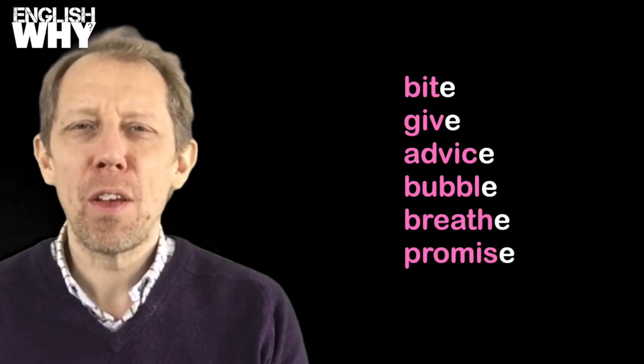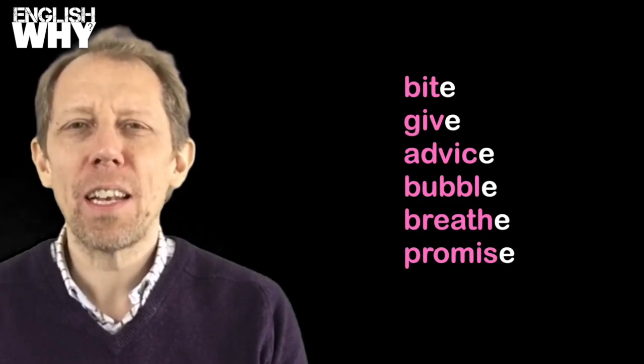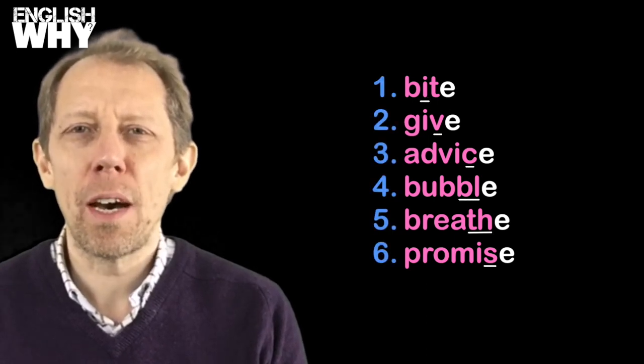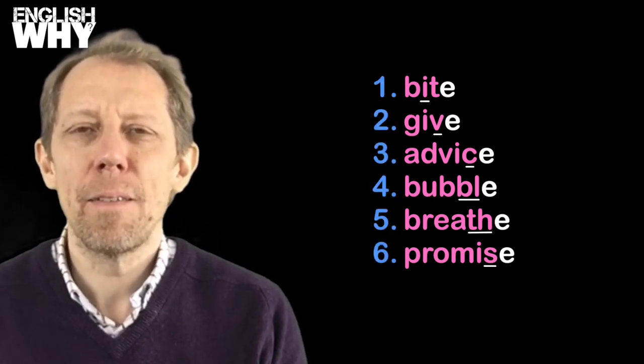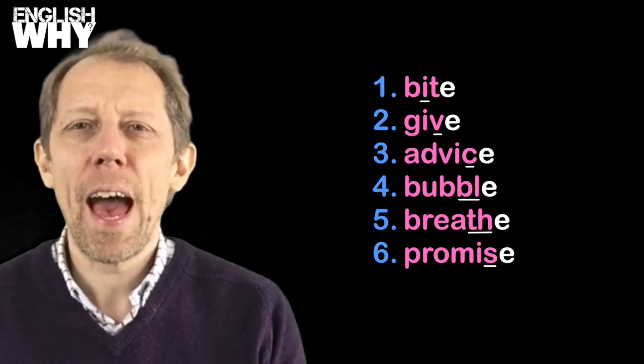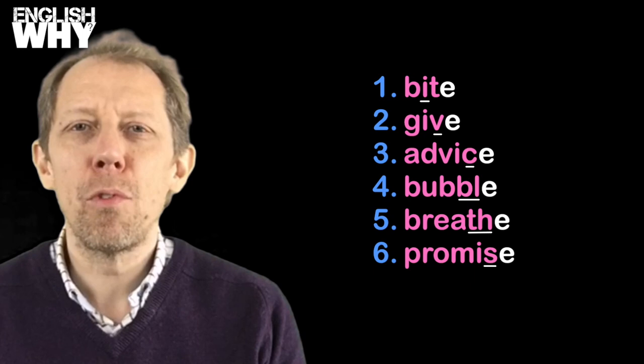Although words with an E at the end are very common in English, the E is hardly ever sounded. Here is a list of the most common word types that end with the silent letter E. But, you may ask, if it's silent, why do they have it? There are a number of reasons.